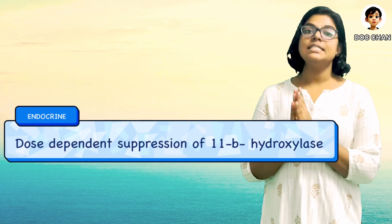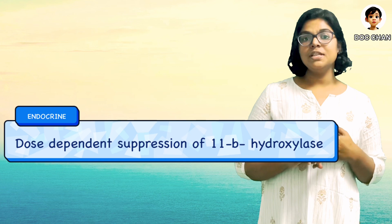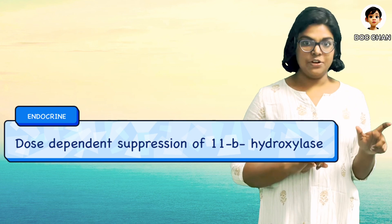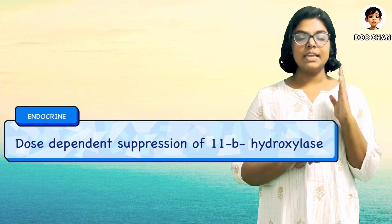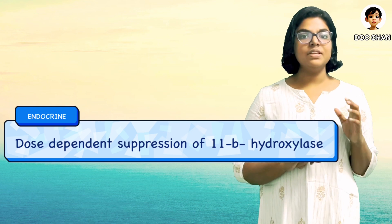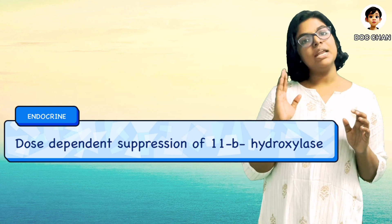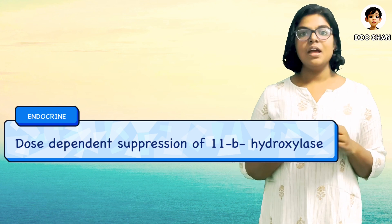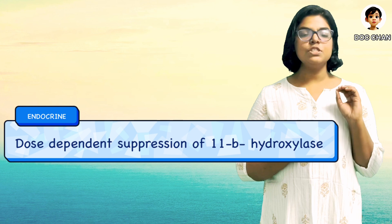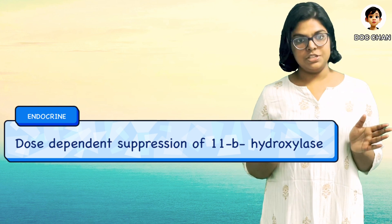Going on to the endocrine system, etomidate causes adrenocortical suppression, which is a dose-dependent, reversible inhibition of the enzyme 11-beta-hydroxylase, leading to a decline in the biosynthesis of cortisol and causing an accumulation of 11-deoxycortisol. This effect can last more than 8 hours after induction. Thus, it should be used with caution in cases of sepsis and also in hemorrhage.